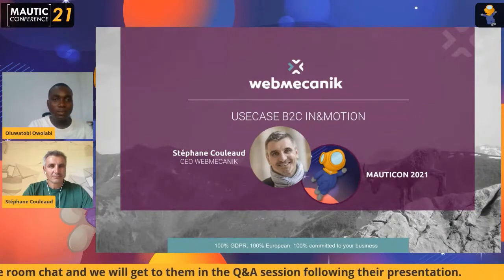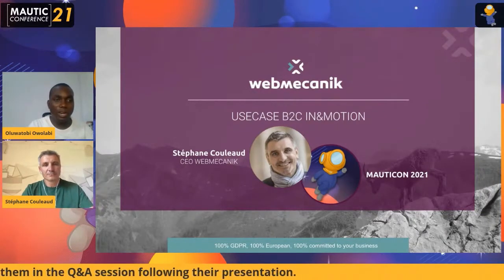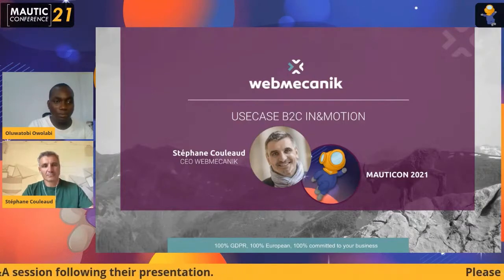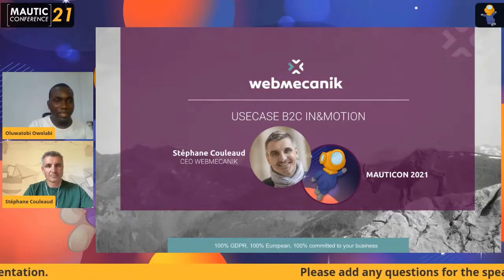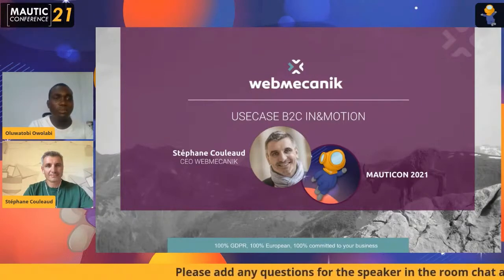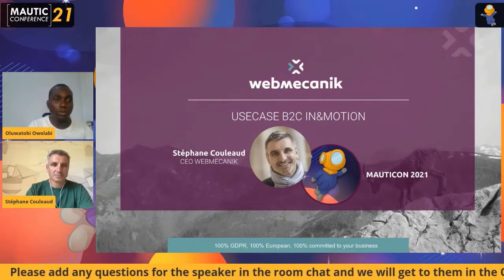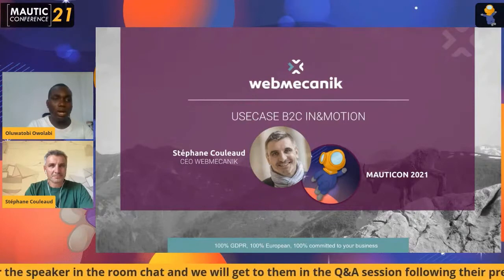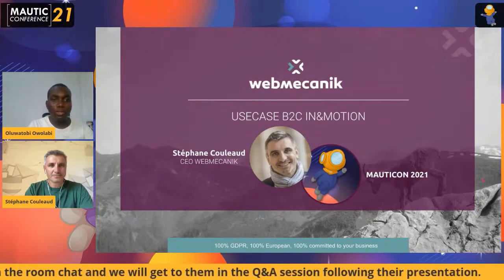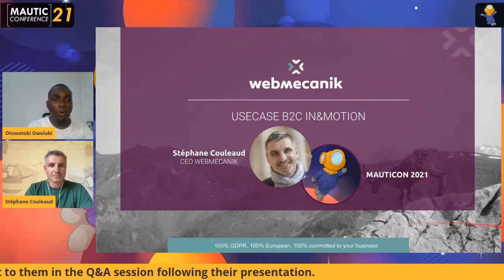Since 2015, WebMechanic Automation has been offering an alternative to proprietary and expensive automation marketing solutions such as Marketo, Oracle, Eloqua, Salesforce, Pardot, or HubSpot.